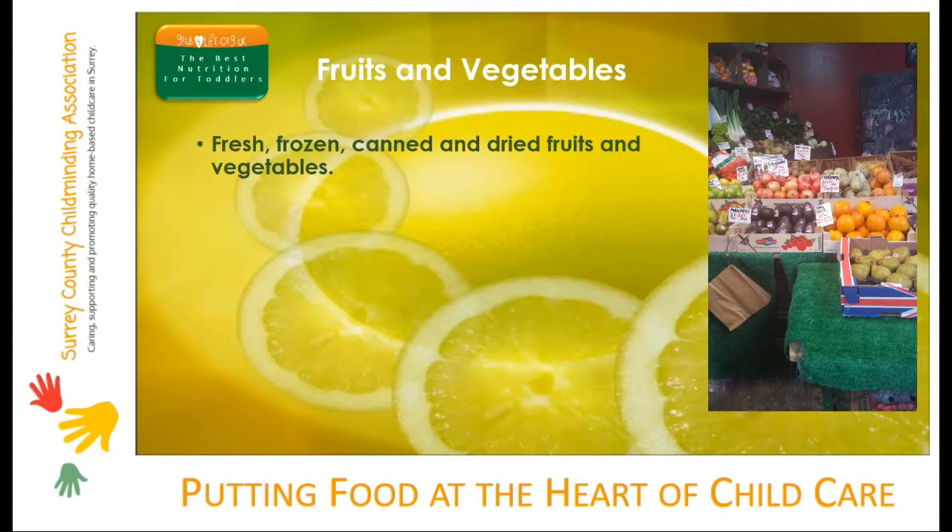Officially, fruit juice and fruit smoothies can be counted once as a serving towards five a day. However, the sugar in fruit juice is more corrosive to teeth than the sugar in whole fruit. We recommend you only ever serve fruit juice to toddlers diluted one part juice to ten parts water. At this level of dilution you really can't count it towards your five a day.